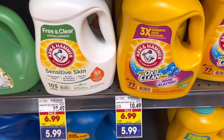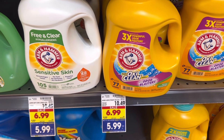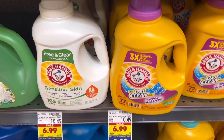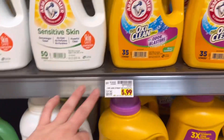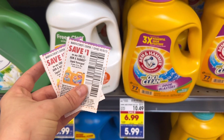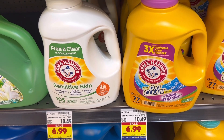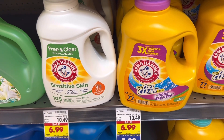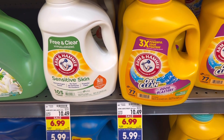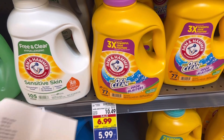Next deal up is on Arm & Hammer laundry detergent. I think this is a really good price for Kroger. These big ones — over 100 ounces — are only $5.99 each with the buy five save five. That's already almost $5 off. I'm going to grab two of them and use two of these $1 coupons that came out a couple weeks ago. So I'm going to pay $9.98 for two, but then get $2 back on each on Ibotta, making our final cost $5.98 for both, or $2.99 a piece. That's a stock-up price for Kroger, especially for these big ones.